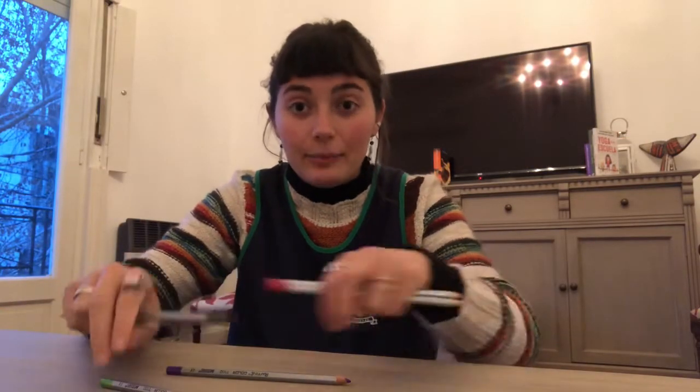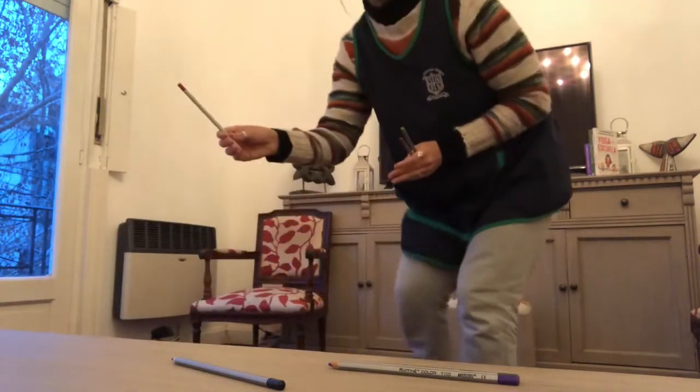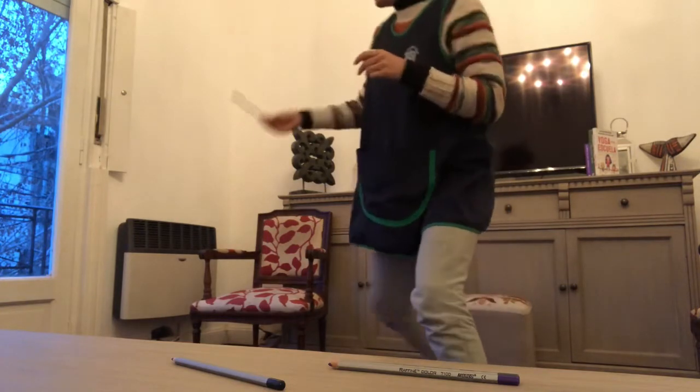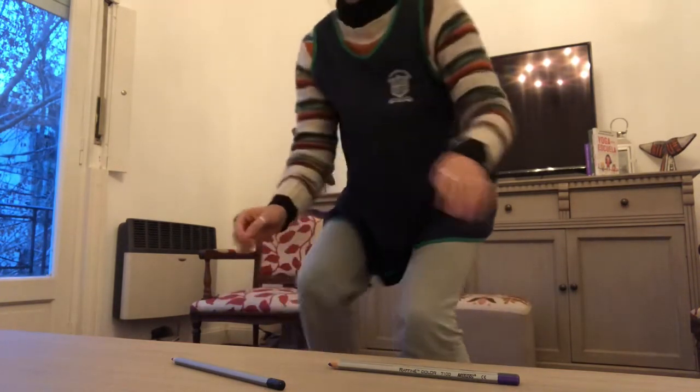To practice, you will do the following. Grab many coloured pencils. Put one coloured pencil here, two coloured pencils here, and then put coloured pencils around your living room. Grab one and put it far away. Grab two and put them far away. Then come back.